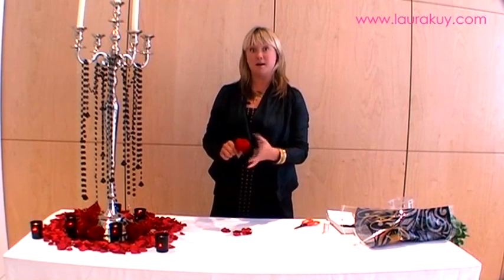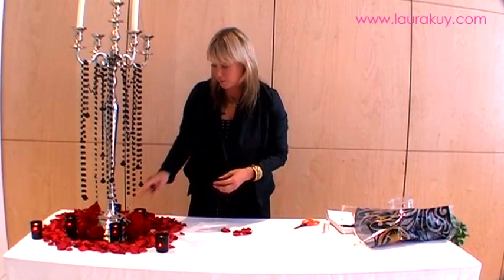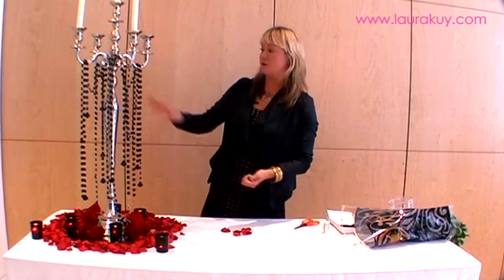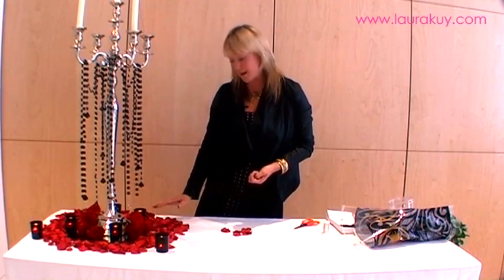I'd definitely recommend Naomi as a choice of rose if you wanted to have a red rose for your wedding. We created these table centrepieces and we incorporated the black with lots of red rose petals so it's very, very romantic.